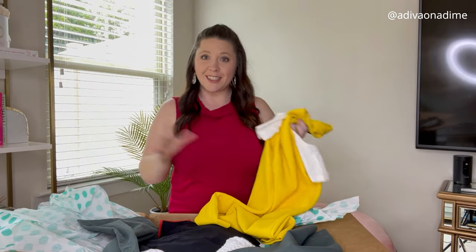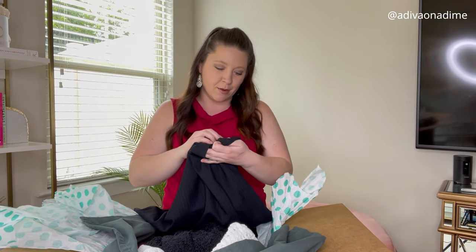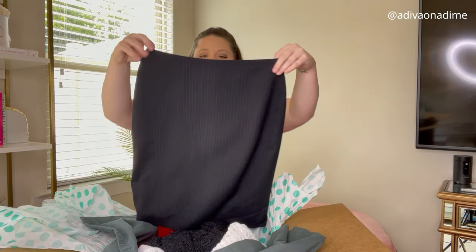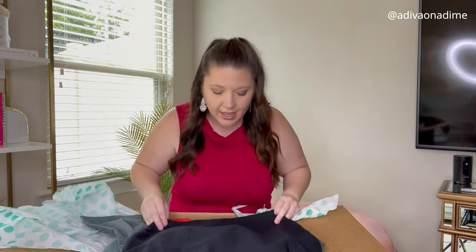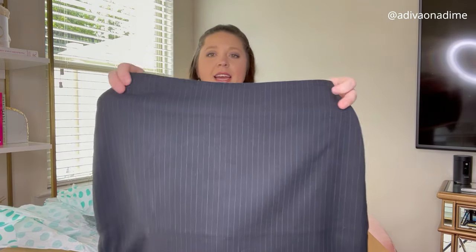Next item is a skirt. I don't like getting skirts in these boxes, but it's Banana Republic, size zero — a navy blue pinstripe skirt.